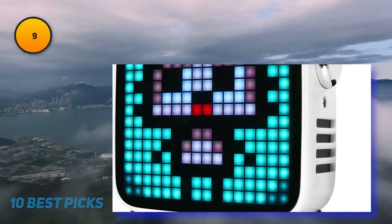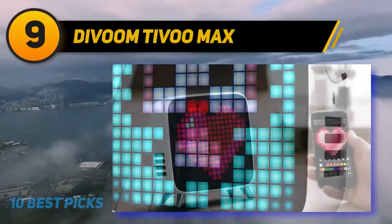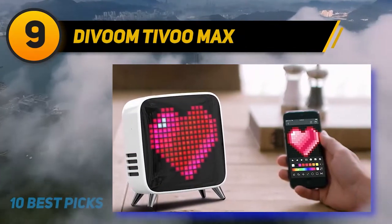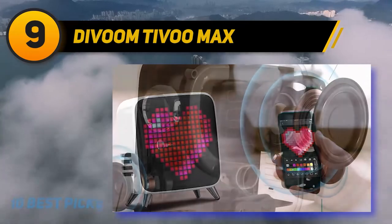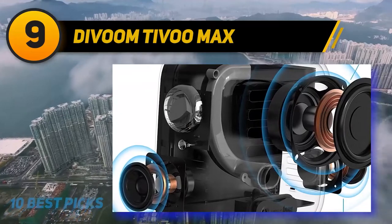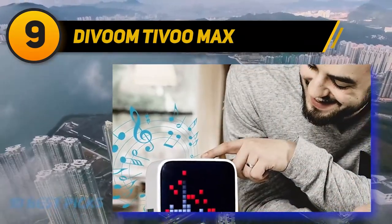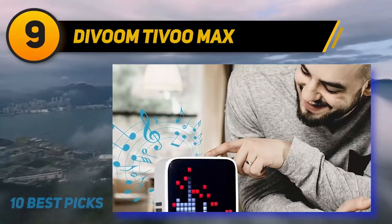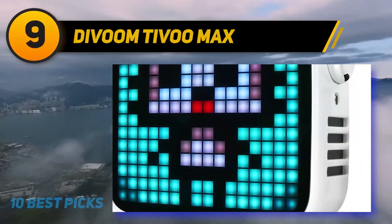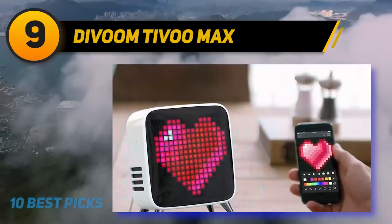At number nine, the Divoom Timebox Max. The Timebox Max is more than just a speaker — using the app you can create your own custom pixel art to display on the screen or choose from more than 1,000 preset designs. It has a variety of beat-driven light modes to synchronize with your music and looks downright adorable with its cute retro aesthetic. Useful also as a desktop companion, the Timebox Max includes more than 30 functions including alarm clock, social media notifications, weather conditions, thermometer, and even 24 different sleep aid settings.